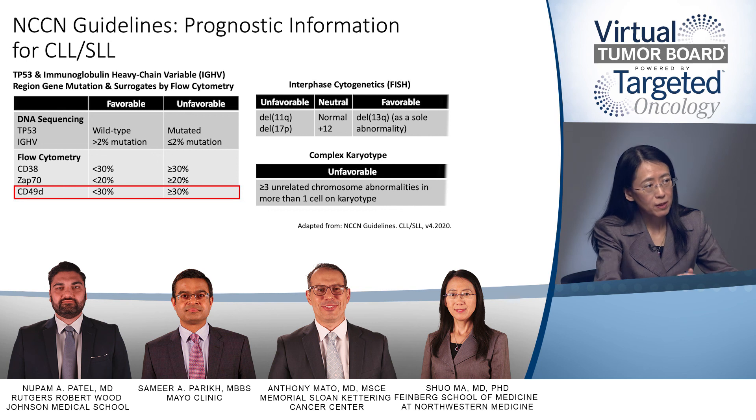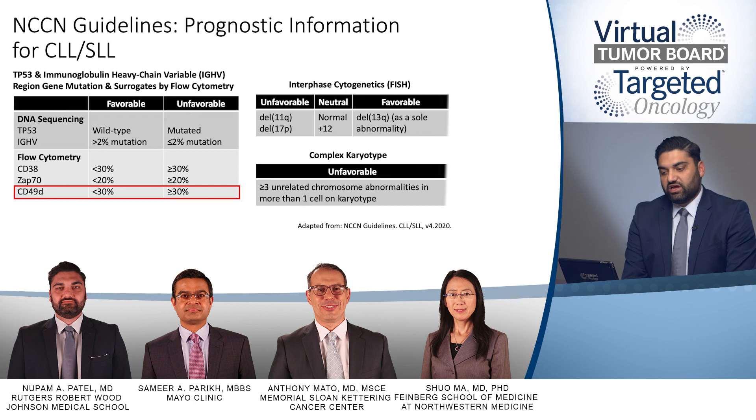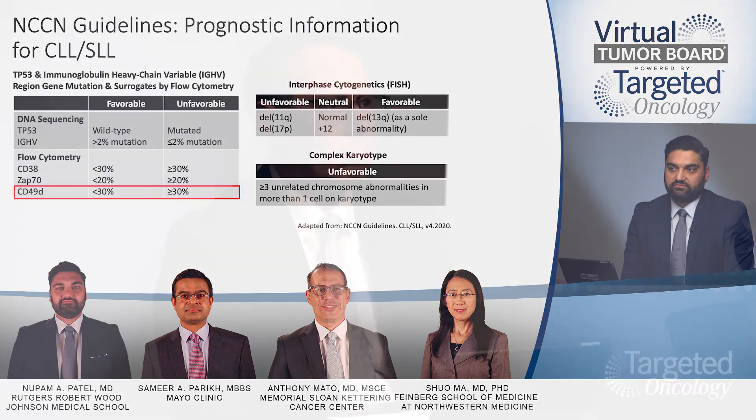CD49D has an association with IGVH mutational status but is not truly a surrogate. The most important tests are those that have a direct influence on clinical decision-making — the FISH panel and IGVH mutational status do, as does next-generation sequencing. CD49D, CD38, and the other surrogate markers are difficult to interpret with current data to make clinical decisions based on those results.